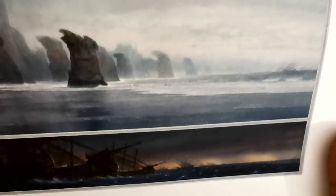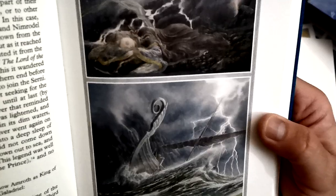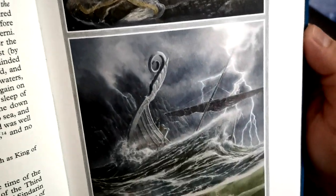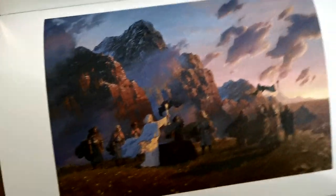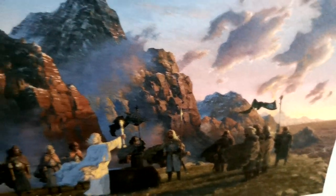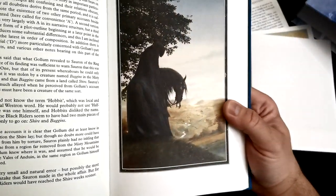Then John Howe's illustration of the Númenóreans sailing to Middle-earth for the second time — see those portal megalith stones and their ships. Then Naismith's illustration of Galadriel and Celeborn at the lake of Evendim. Amroth and Nimrodel by Alan Lee. Then my favourite — The Oath Taken by Cirion and Eorl by Ted Naismith. And then again the illustration from the cover, 'The Hunt for the Ring.'